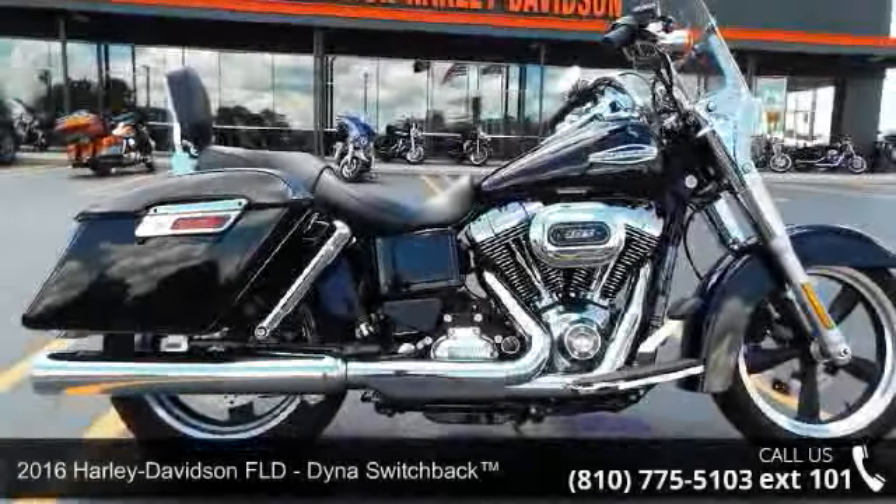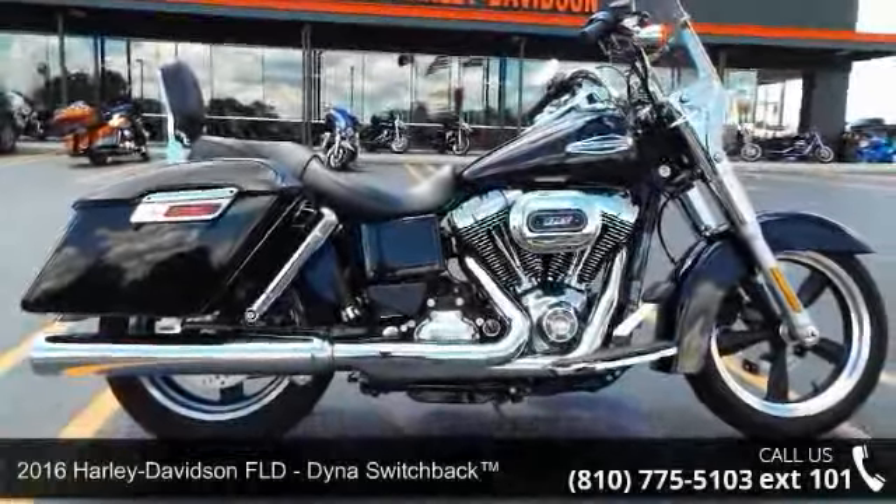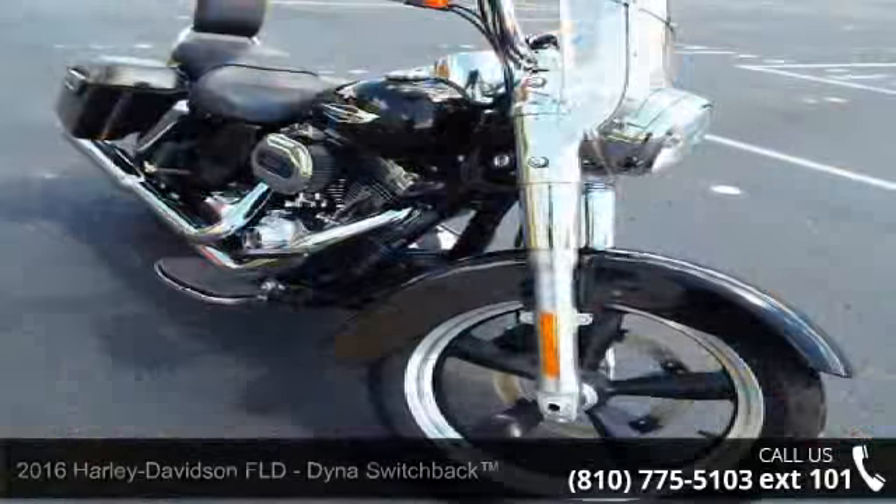Presenting the 2016 Harley-Davidson Dyna Switchback. If you're looking for a solid bike, look no further.